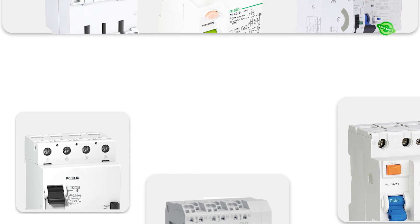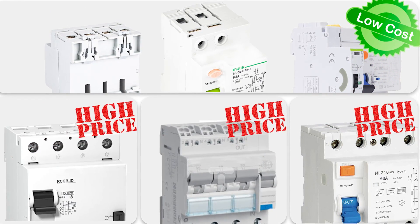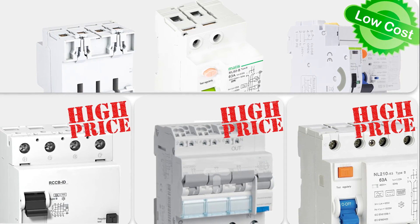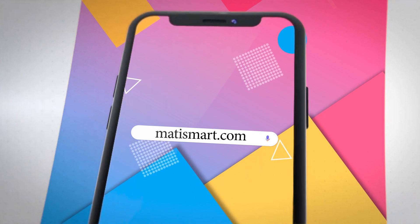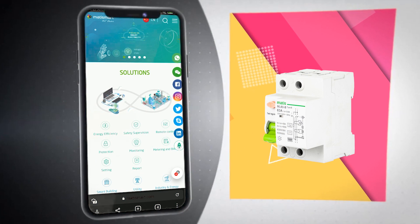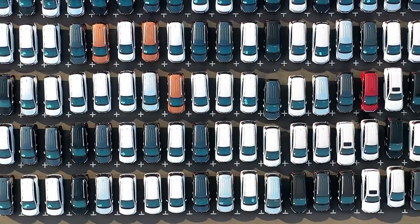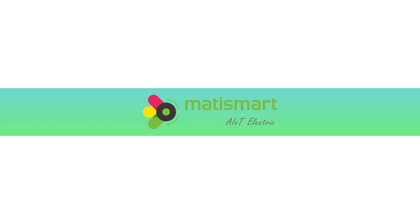Different from high-priced brands, MatiSmart commits to maximum electrical safety as well as economic cost, to serve the worldwide increasing EV charging points market. Contact us now for MatiSmart Type B RCCB ML60B. You will find not only Type B RCCB but also many interesting solutions. MatiSmart — we make electricity safer and smarter.